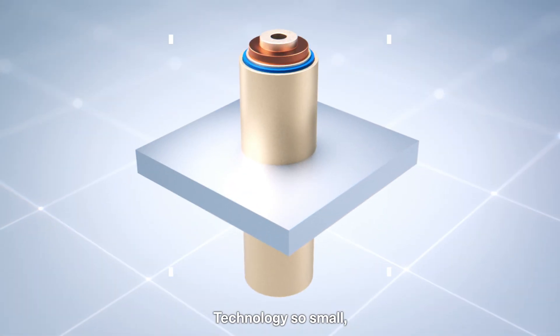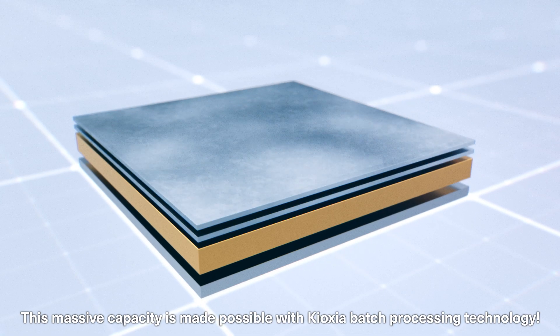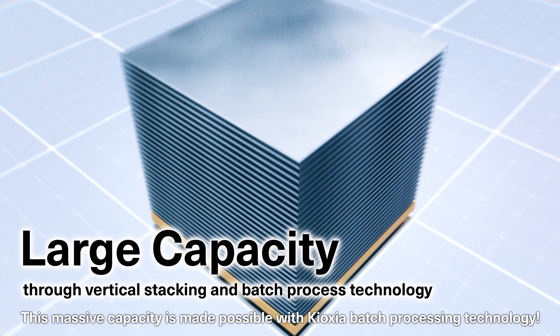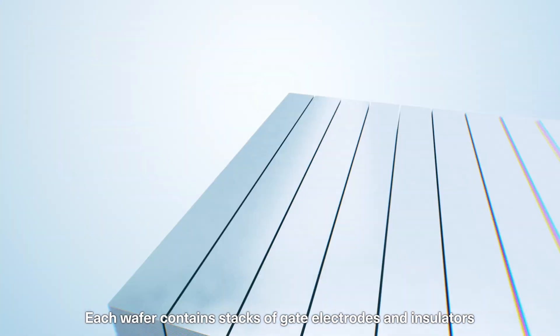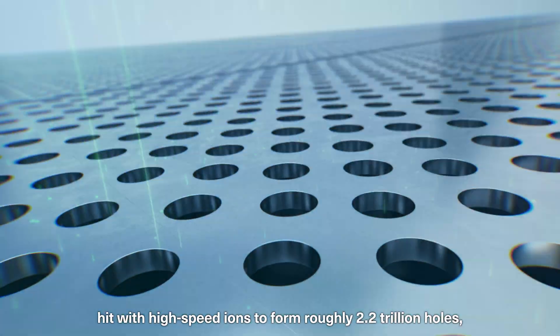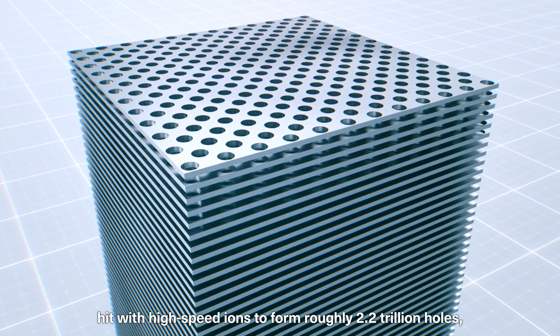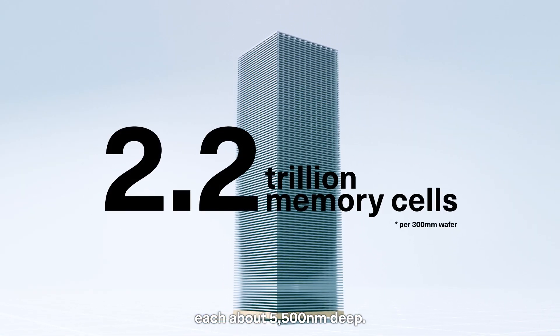The technology is so small that hundreds of millions of memory cells can fit on a fingertip. This massive capacity is made possible with Kioxia's batch processing technology. Each wafer contains stacks of gate electrodes and insulators hit with high-speed ions to form roughly 2.2 trillion holes, each about 5,500 nanometers deep.